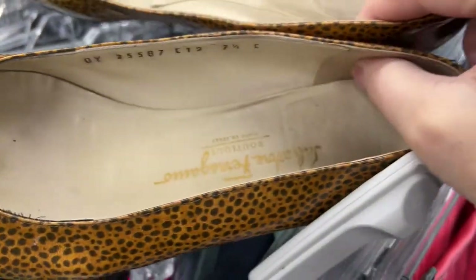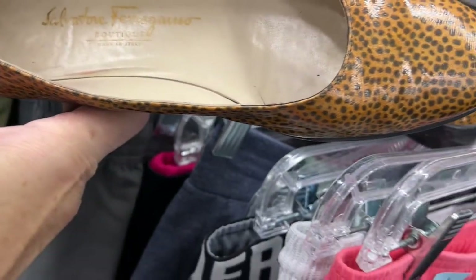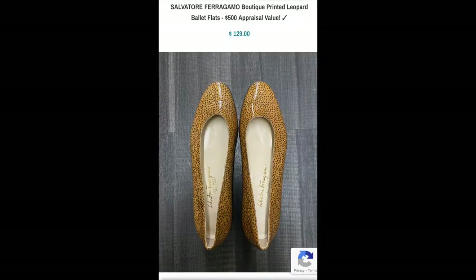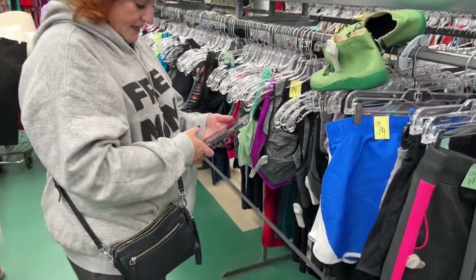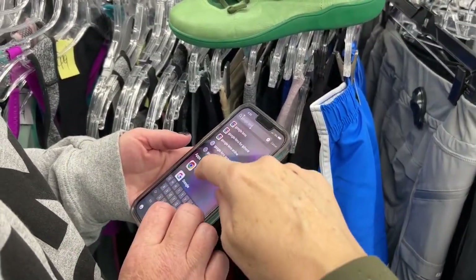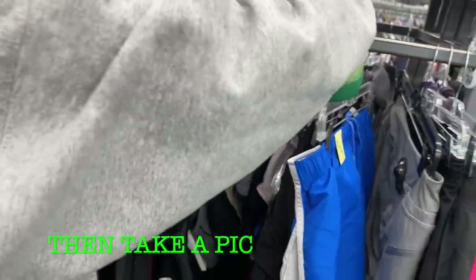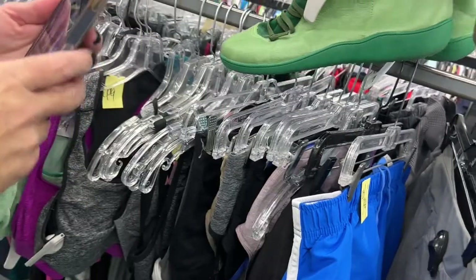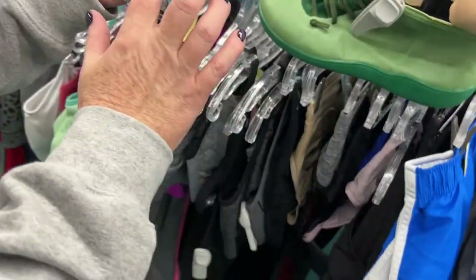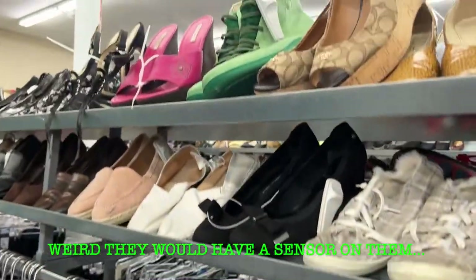Molly found these super cute Ferragamo ballet flats, and the only issue I really had with them was the fact that the sensor was put right through the shoe, so I didn't think I could get much for them. I did find one pair up for sale for $129. So we used Google Lens to look them up — you go to Google, point towards the item, take a picture, and at the bottom it'll start finding the shoes. We found them on Walmart.com for $20, so we are leaving them behind.